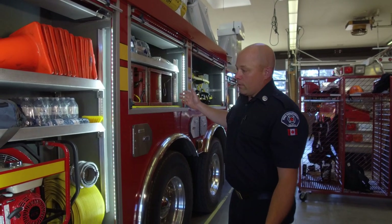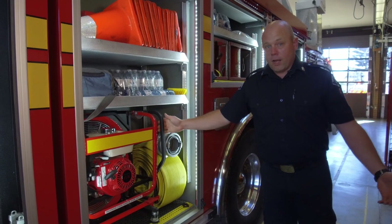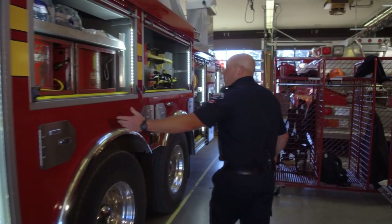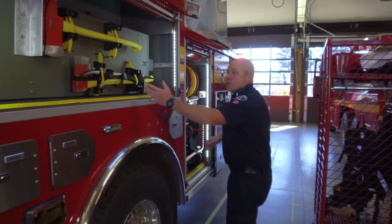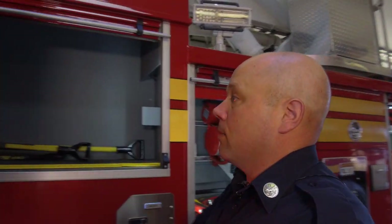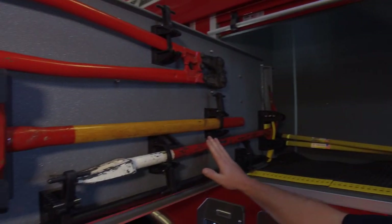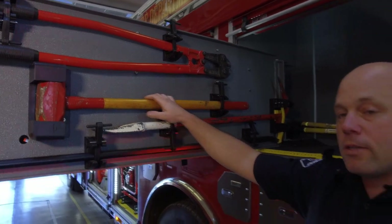More cabinets with more different tools that we use. This one's a gas-powered fan if we don't have access to electricity. Going back, we have more electric fans on here. And here are some of the other tools like you saw on Engine 1 — we have tools for just about everything: sledgehammers, crowbars, big bolt cutters in case there are any locks or chains that we have to get through.